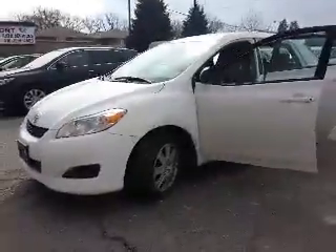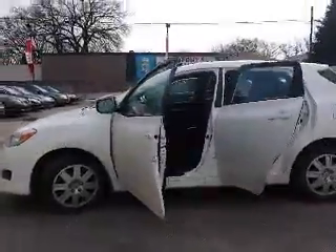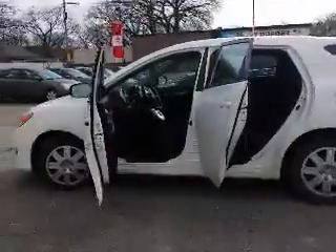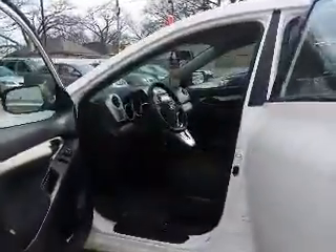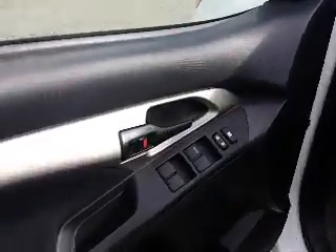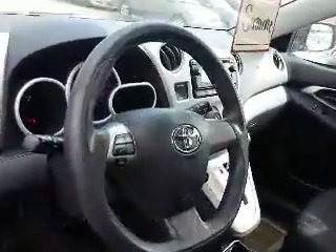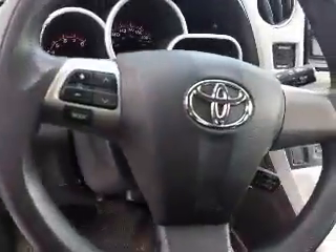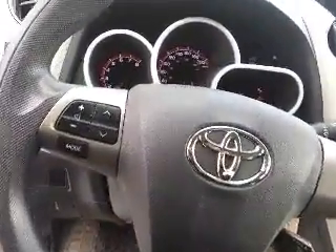So Suzanne, we're gonna begin our tour of this Matrix by taking a look inside starting up front. This Matrix has a nice black interior. There are power locks and windows. There's steering wheel mounted controls for the radio, and this Matrix also has cruise control, as you can see it there in the bottom right hand corner.